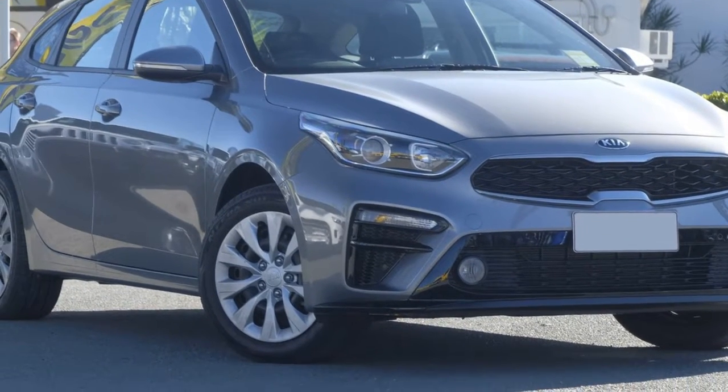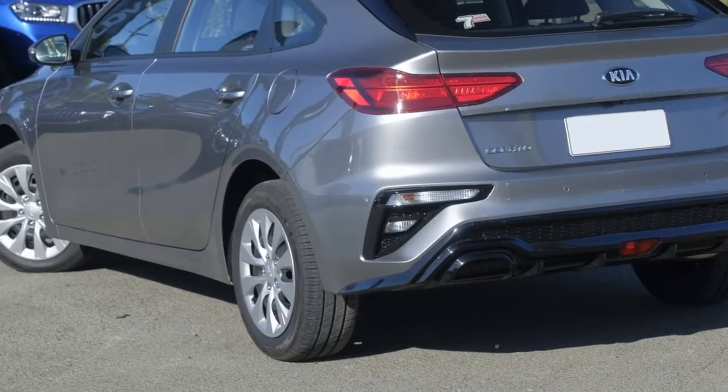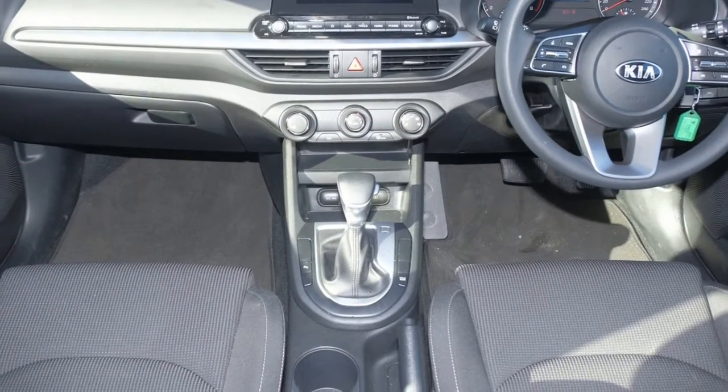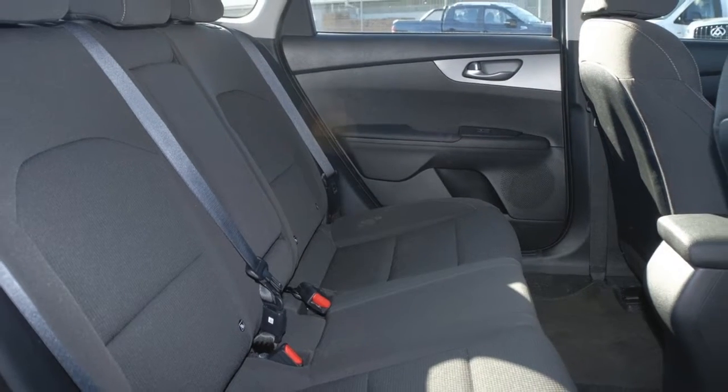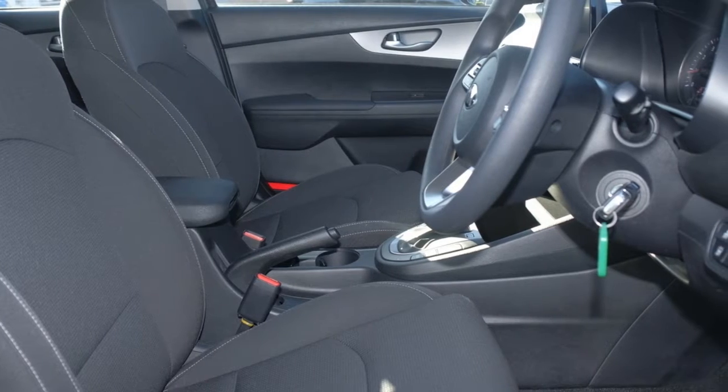Look no further than this Kia Cerato. This Cerato has an efficient 2.0-litre engine and a smooth shifting automatic transmission. The attractive grey exterior is complemented by its stylish interior. This vehicle has all the features you could dream of.